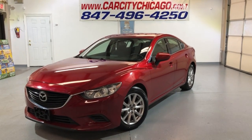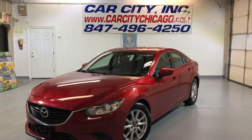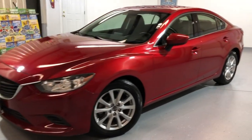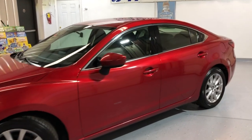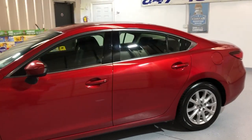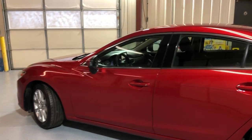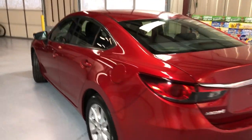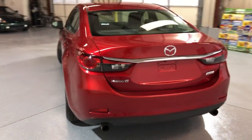Hey guys, you're looking at another nice and clean new arrival here at Car City Inc. in Palatine. Beautiful 2016 Mazda 6i with exactly 100,000 miles on it — a nice-looking 4-door sedan. Clean Carfax report, no accidents.